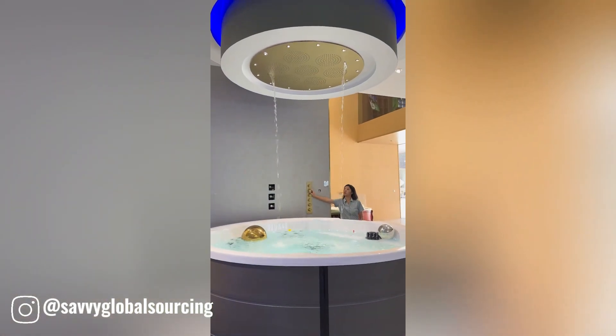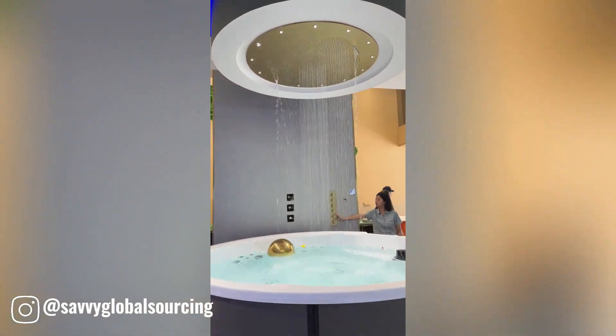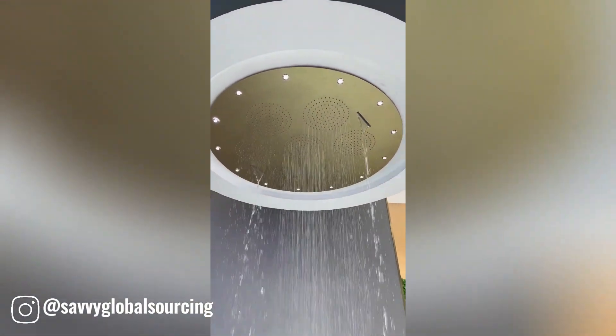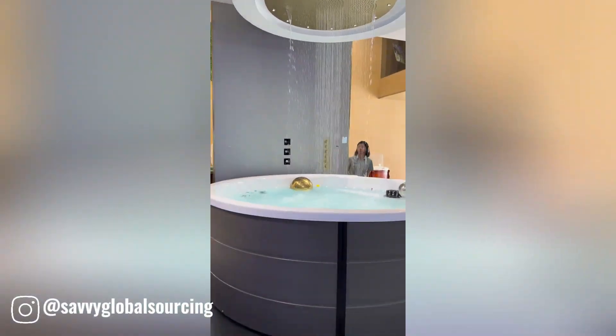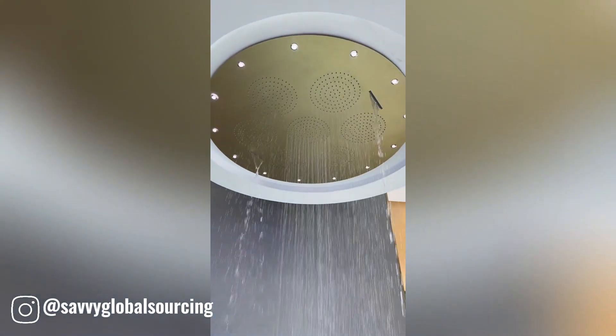Rain shower and jacuzzi are two luxurious bathing experiences that offer relaxation and rejuvenation. A rain shower delivers a cascading stream of water, simulating the gentle fall of rain, while a jacuzzi provides a warm, bubbly soak.